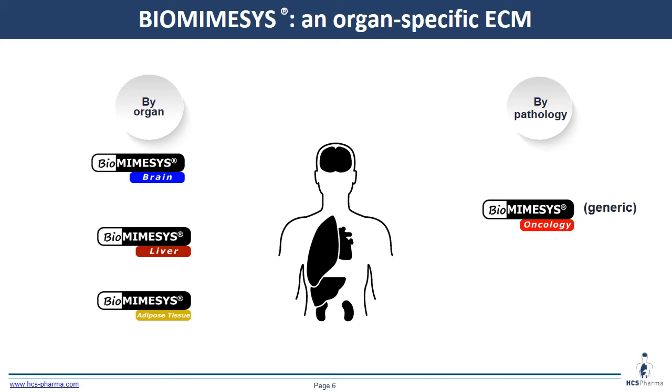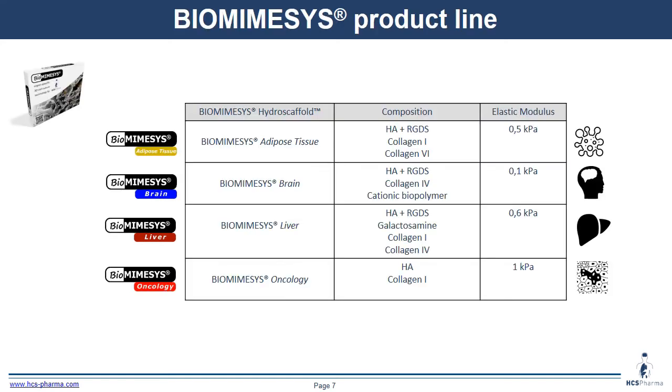We also have a biomimesis for mimicking pathology — biomimesis oncology. As you can see, we have different compositions for the different products. Today we focus on biomimesis liver, which is composed of galactosamine, collagen 1, and collagen 4, with an elastic modulus of 0.6 kilopascal.